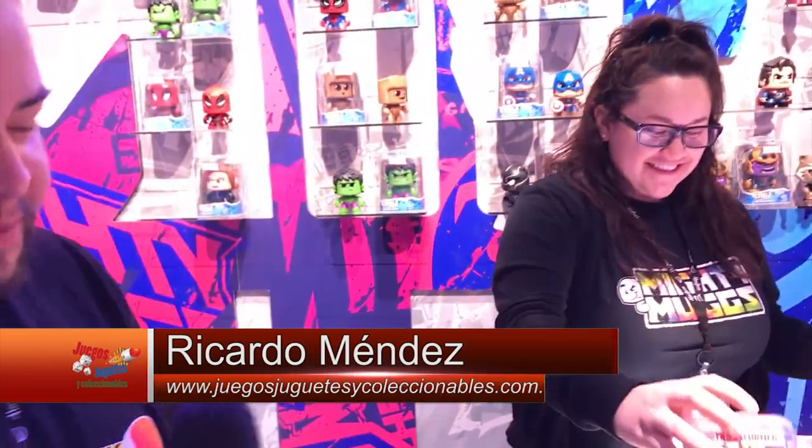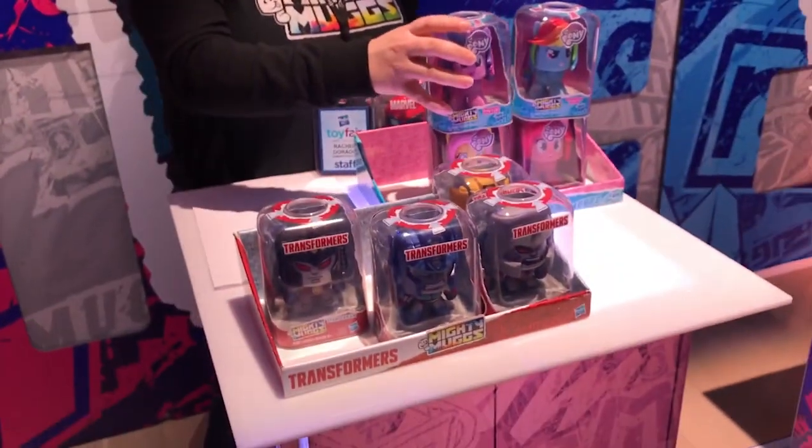Thank you. That's Alina, Mighty Mugs, here at Hasbro.